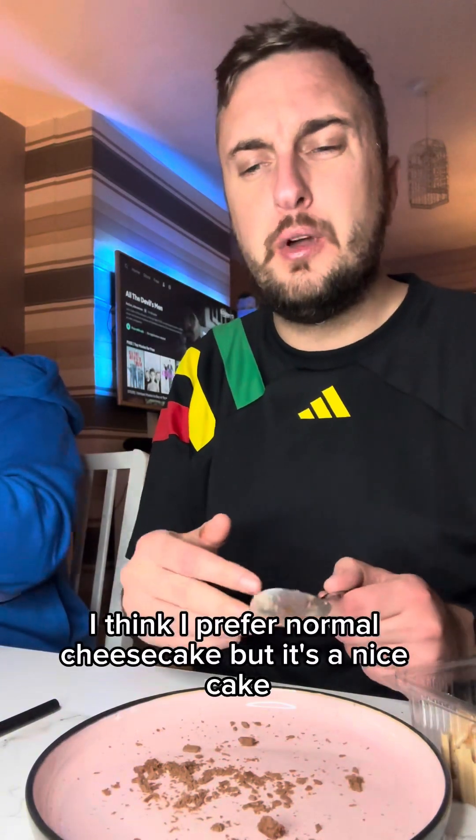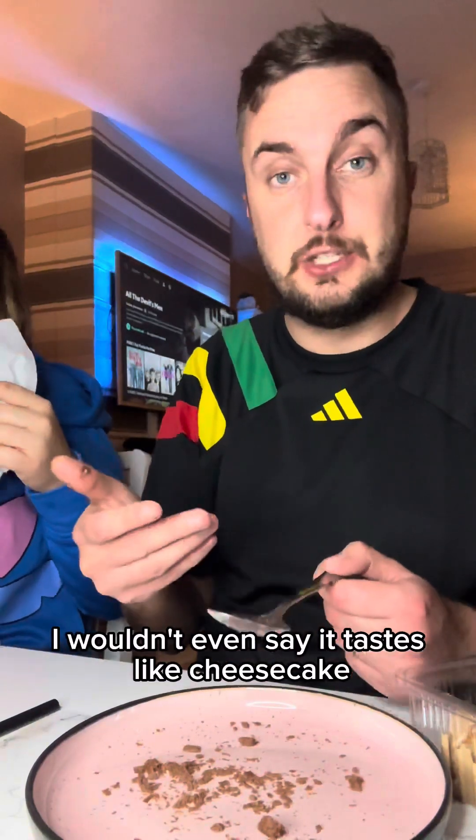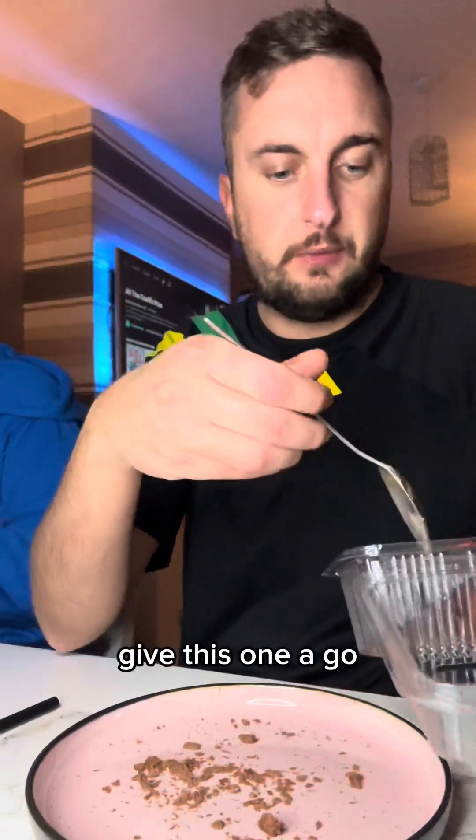I think I prefer normal cheesecake, but it's a nice cake. I wouldn't even say it tastes like cheesecake. Let me try the other one anyway — we've got another flavour. This is a chocolatey one, give this one a go.